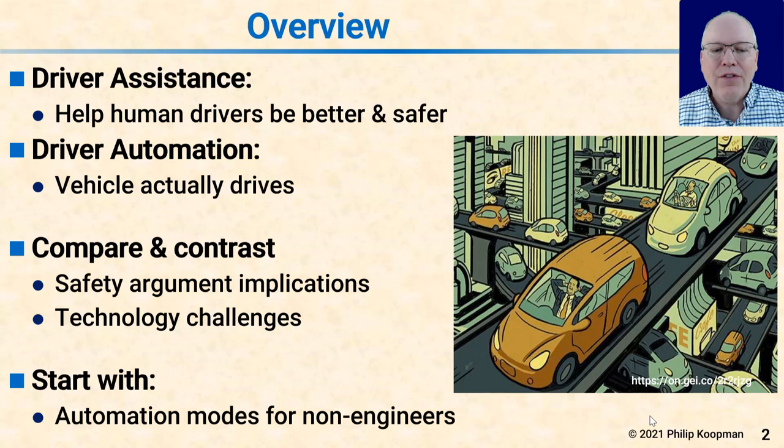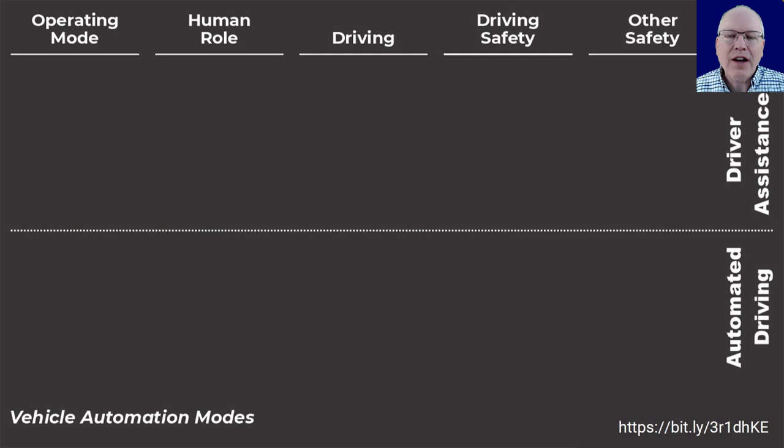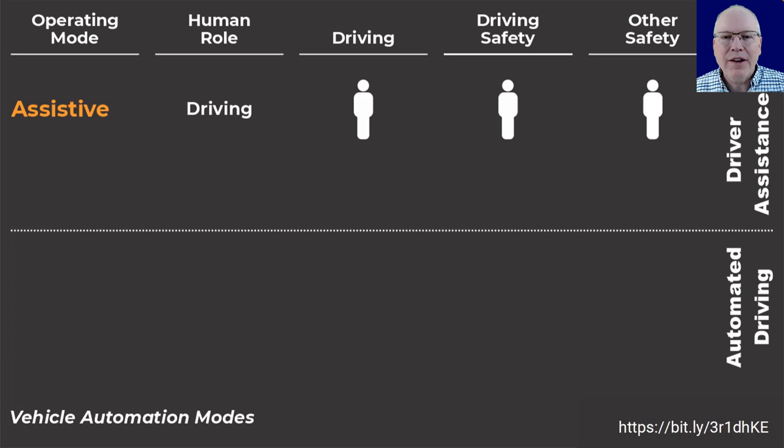I'll start with an overview of automation modes for non-engineers. When talking about automation modes and especially the role of human drivers in ensuring safe operation of vehicles, it's essential to have something that's clear, straightforward and simple. This is a four-row chart that shows four different modes that tries to make it very clear what the human driver role is in driving, driving safety, and other safety.